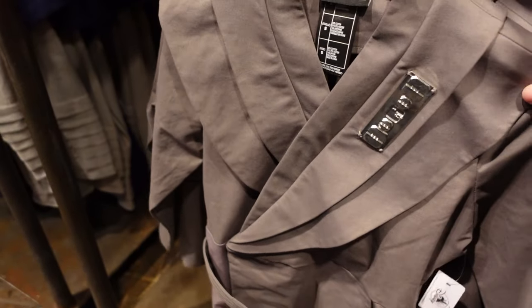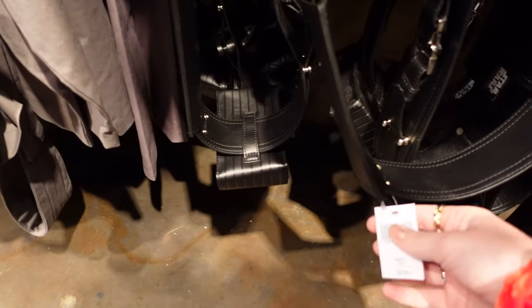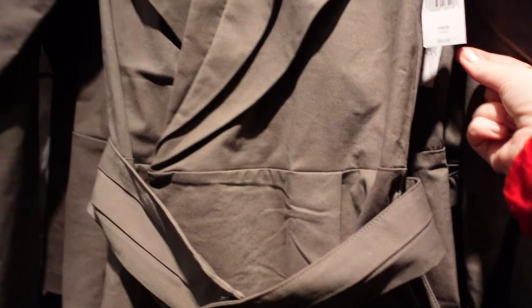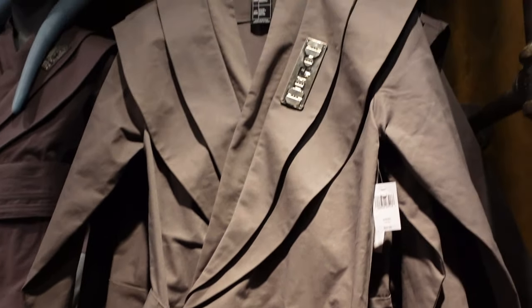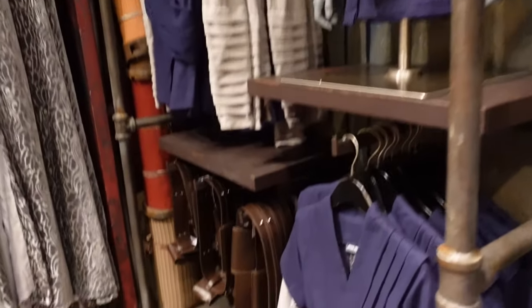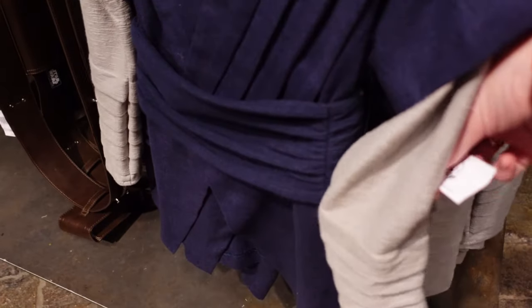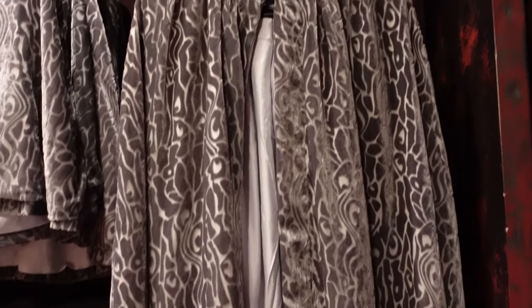This is $49 for a little one. This is Starcruiser merch — because the Starcruiser has closed down, they'll have some of the merch in here. $59.99 for an adult belt. $69.99 — I think this is the adult Starcruiser outfit, modelled by the very lovely mannequin. This one doesn't have a tag. This is another Starcruiser outfit — $59.99 for this one. There's an adults one here for $79.99.